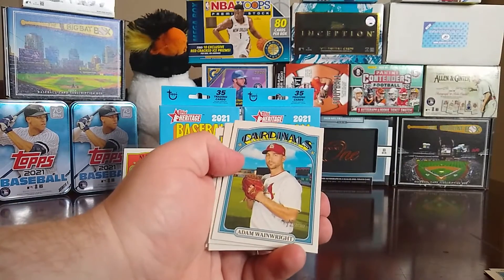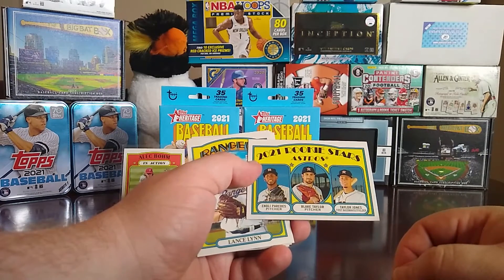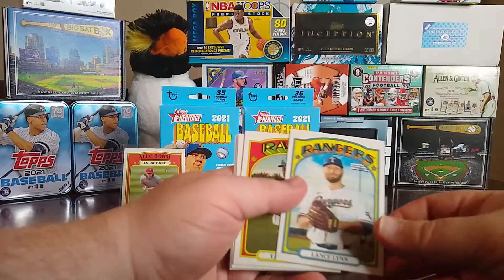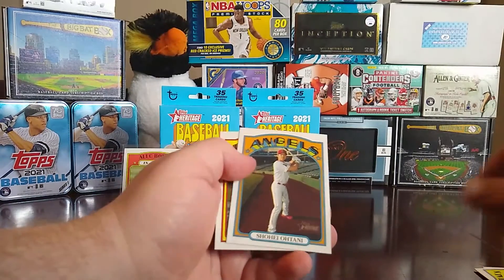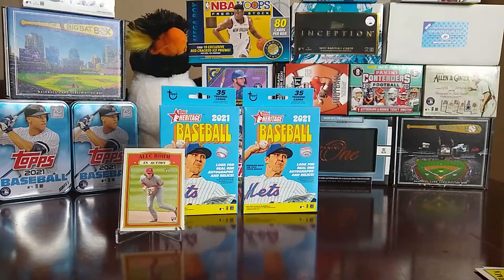More from box two: Howie Kendrick, Adam Wainwright, rookies of Ig Naldo Paredes, Blake Taylor, and Taylor Jones, Lance Lynn, Yandy Diaz, All-Star Pitching of Shane Bieber, Gerrit Cole, and Marco Gonzalez, a Shohei Ohtani, and a Kevin Pillar. I'll be looking through these cards after the video to check for action variants or French variants.